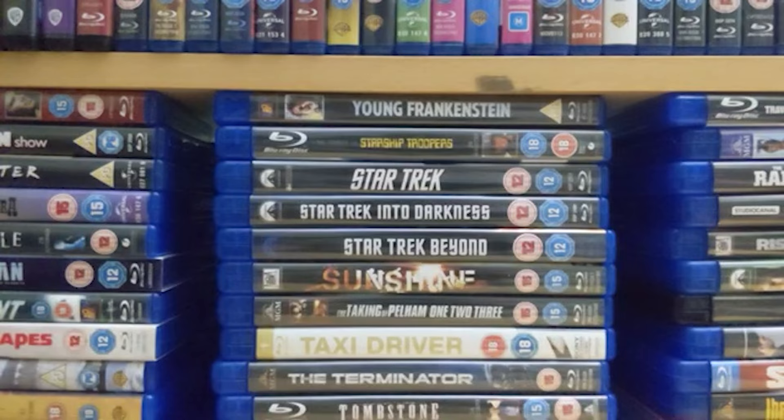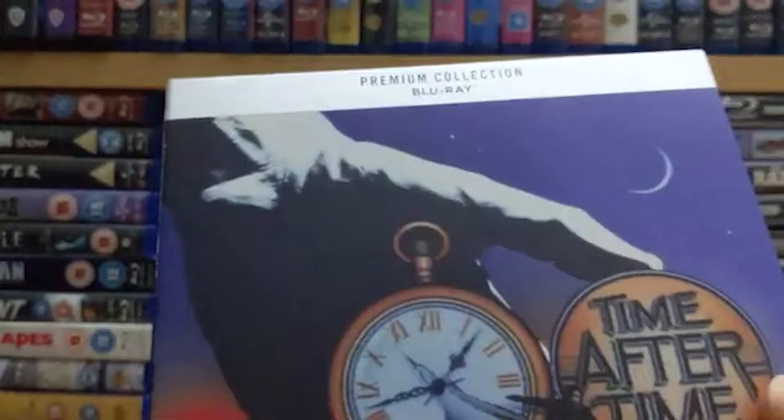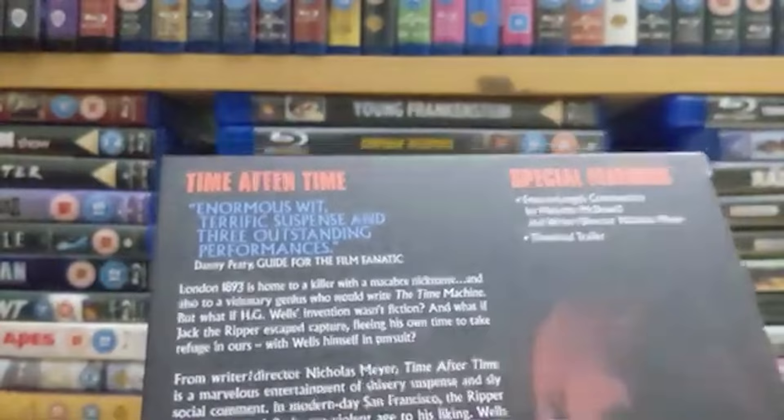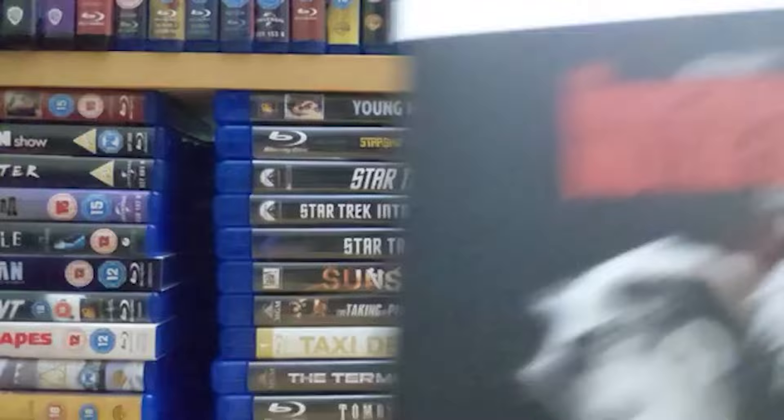Number 73 from 1979 is 'Time After Time' — basically an inventor with a time machine ends up having to chase Jack the Ripper into the future. It sounds a little bit mad and not particularly like it's going to be great, but it genuinely is. Really really good cast and a superb plot — it makes the most of its concept and works better than it sounds.